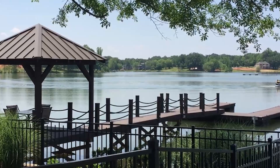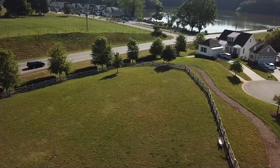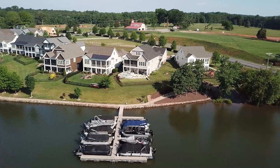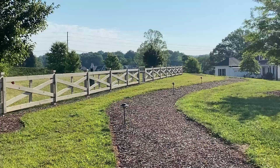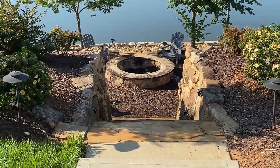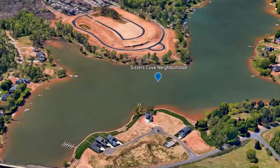The center area of Sisters Cove is called the Overlook, offering zero lot line luxury homes where lawn maintenance and landscaping is included with your HOA. Several have private docks and most of the rest have boat slips. Other amenities include a large dog park, walking trails along the water, and a beautiful community fire pit. HOA dues in this section are about $1,300 annually.